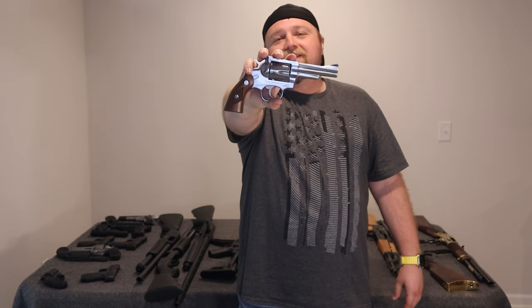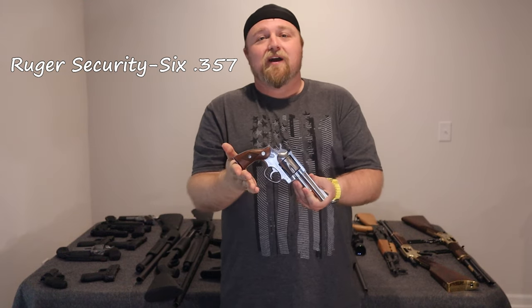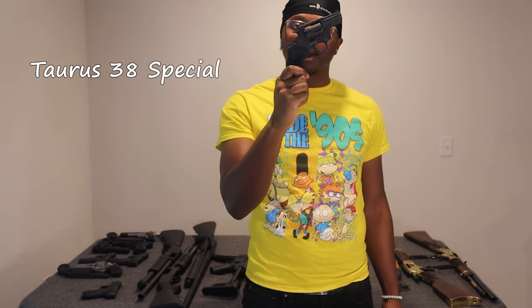Next up is a Security 6 in .357, which also takes .38 special. I bought this gun because of how beautiful it is. And we got the Taurus .38 Special snub nose — beautiful black gun.